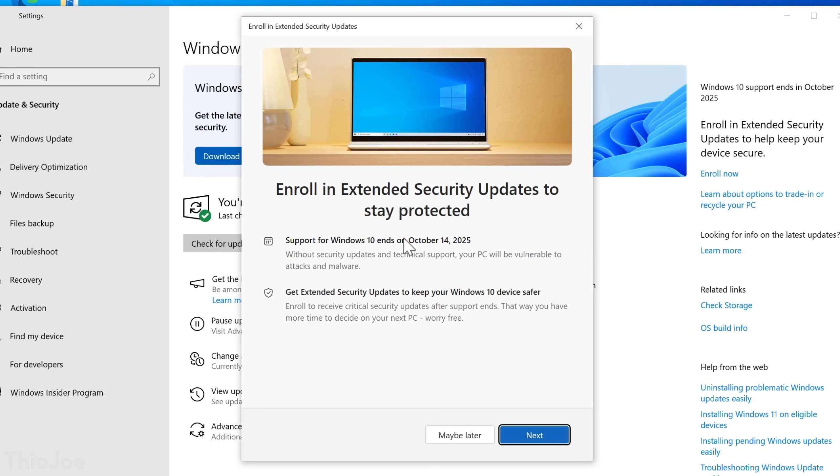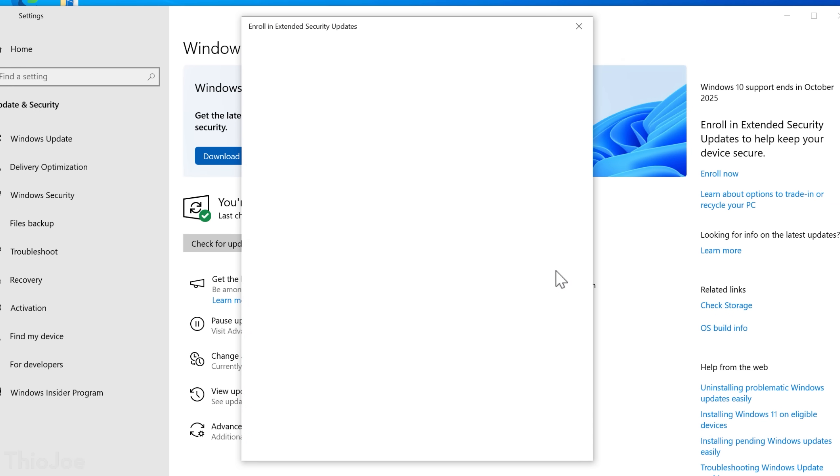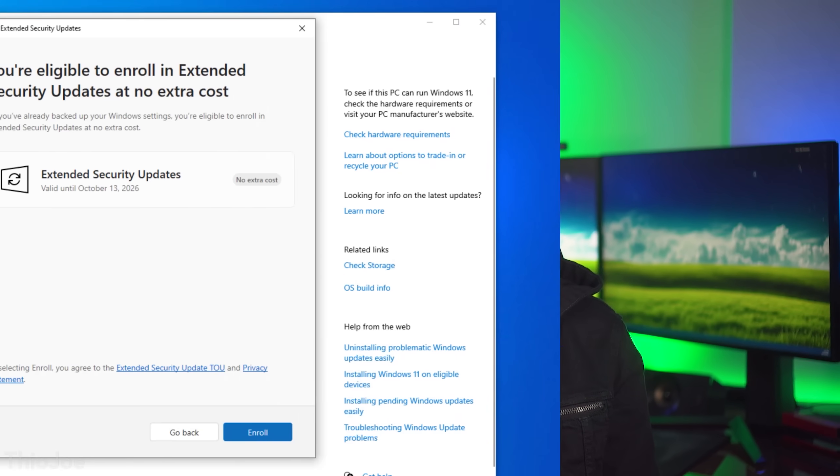After clicking 'Enroll Now', the only thing you have to do is sign in with a Microsoft account if you're not already — that is a requirement, though you can just go back to a local account immediately after if you want.